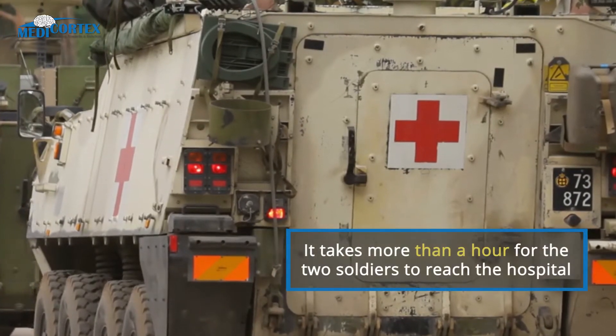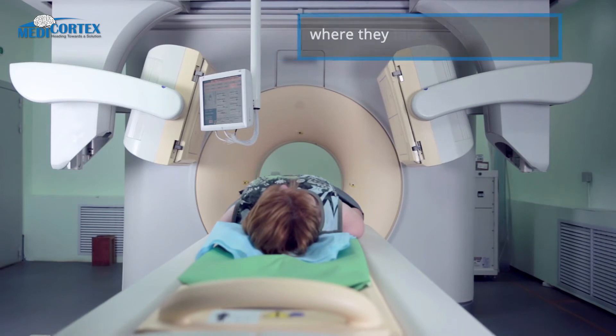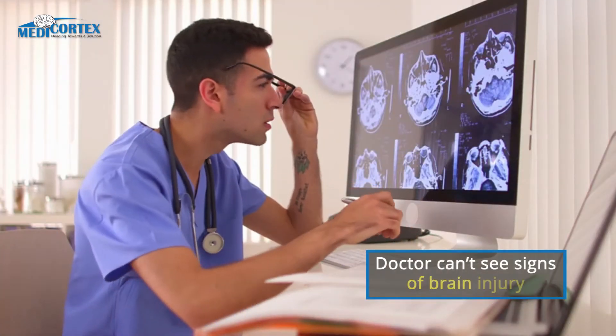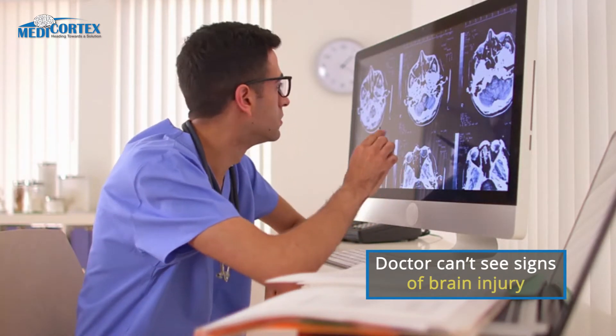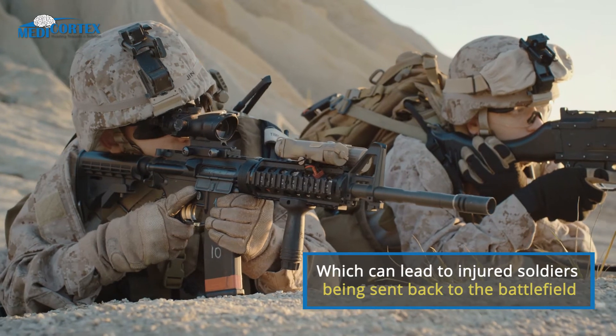It takes more than an hour for the two wounded soldiers to reach the military hospital where they get their CT and MRI scans. Although they have suffered a concussion, the doctor can't see any signs of brain injury. Because of the negative result, an injured soldier can wrongly be discharged and even sent back to the battlefield.